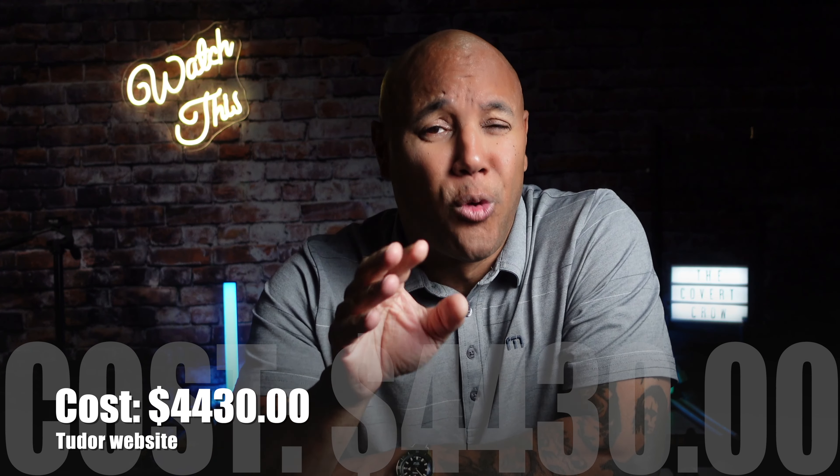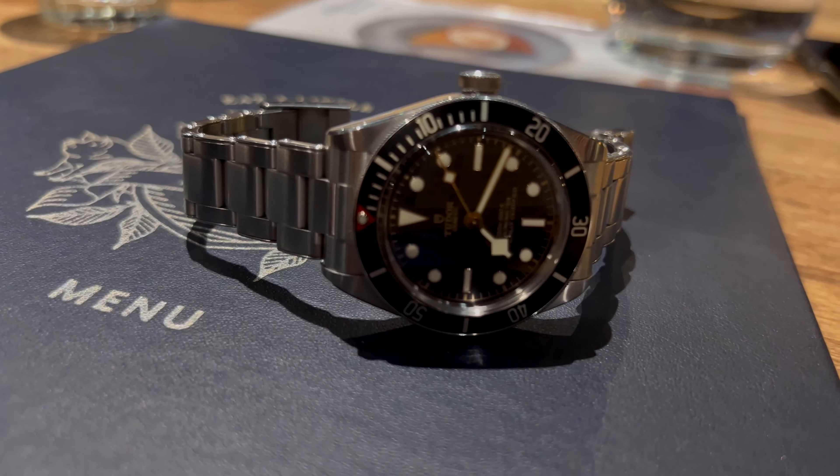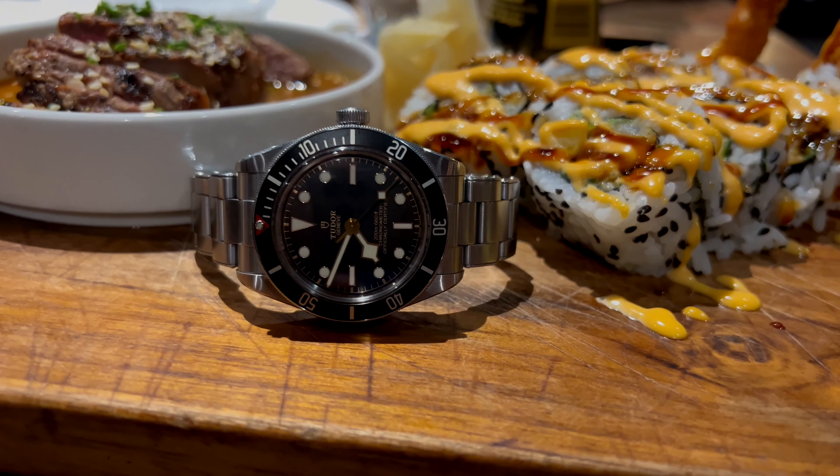Right now she's still trending online at the Tudor website for about $4,430. You may be able to grab a steal from another authorized online resource. Good luck. We're talking top-notch first class here, so be ready. Be prepared.